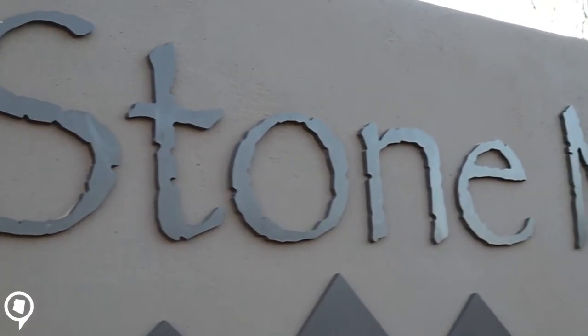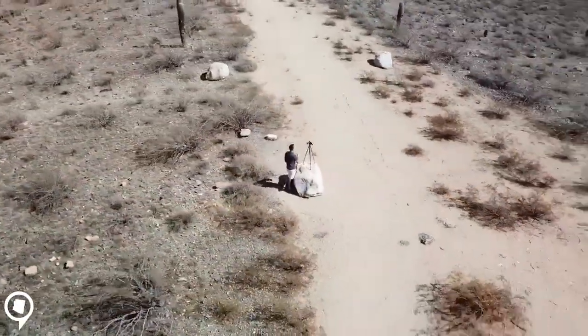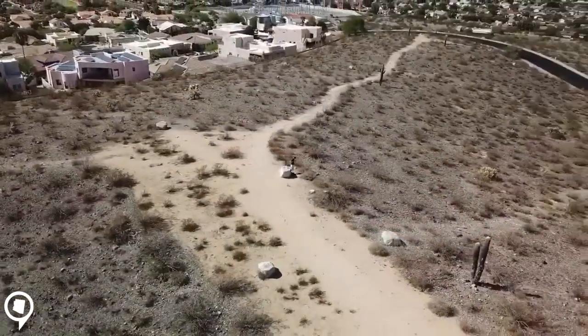Hey and welcome back to another Arizona Insider video. On this video we are going to go to Stone Mountain Preserve. It is one of the neighborhoods in North Phoenix situated at 16th Street and Union Hills. Stone Mountain Preserve offers about a hundred homes. All the homes are custom — you have to have a minimum square footage — but you are in a gated community, and right in the heart of the community you have this beautiful hiking trail where I'm shooting right now.